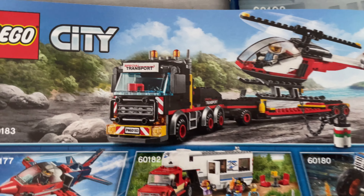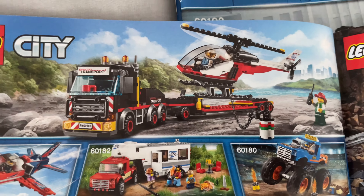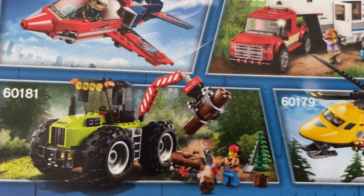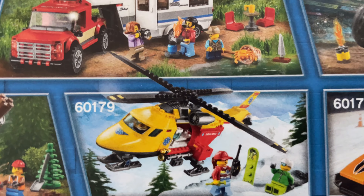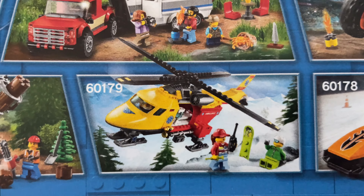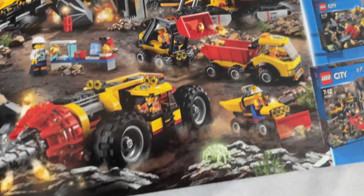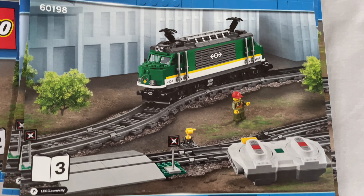That's a pretty cool one - even the helicopter is quite nice, and then that logging tractor, I've got that. Did want to get this helicopter but I still haven't got around to it - I want to add that in for my winter village. And then there's the mining stuff, that's pretty cool.